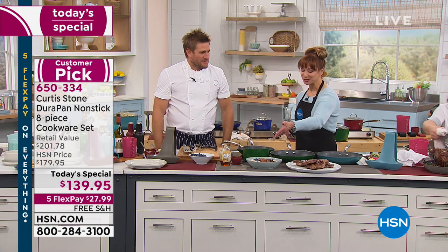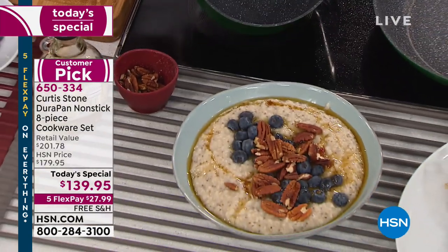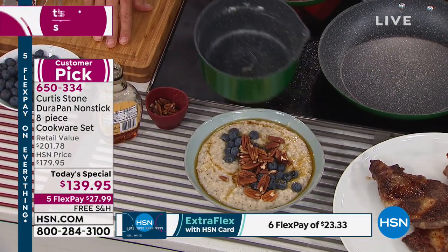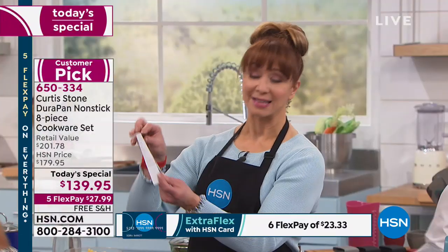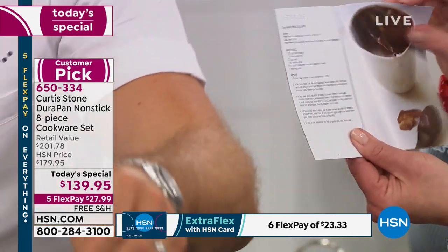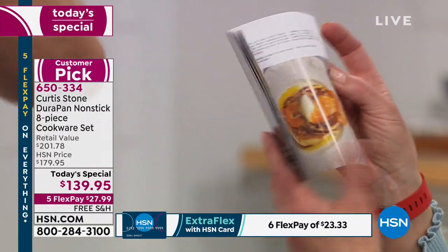Chef, people aren't watching — you have to describe what you just did, because that's a jaw-dropper. That was porridge or oatmeal, and I just literally wiped the pan out. Check that out — the pan's spotless. You do get a whole little mini recipe book included with your purchase as well. You will get so inspired by Chef Curtis Stone.